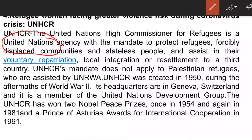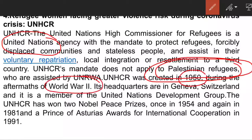Importantly, UNHCR does not apply to Palestinian refugees. UNHCR was created in 1950 amidst World War II. Its headquarters is located in Geneva, Switzerland. It is a member of the United Nations Development Group, and it has won two Nobel Prizes — one in 1954 and another in 1981.